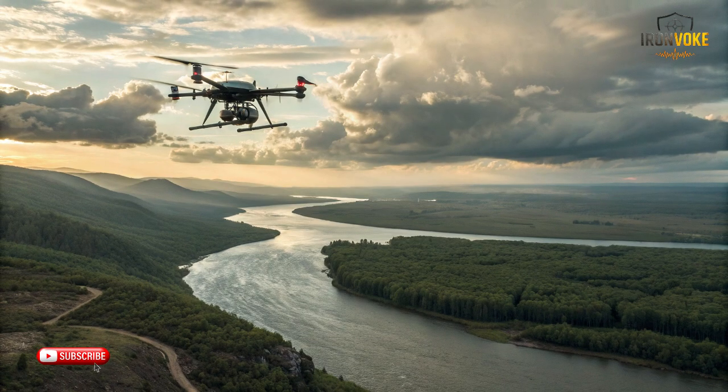In conclusion, the ITIN drone is more than just a technological marvel — it is a symbol of Israel's strategic vision, innovation, and dominance in the unmanned aerial vehicle arena. With its unmatched endurance, stealth, sensor sophistication, payload versatility, and autonomous capabilities, the ITIN is redefining what is possible in modern UAV operations. It bridges the gap between surveillance, intelligence, and precision strike, offering a single platform that can handle multiple mission types with exceptional efficiency.